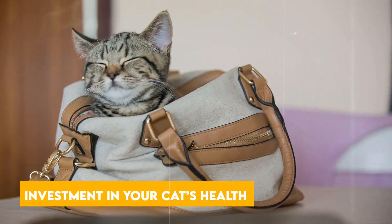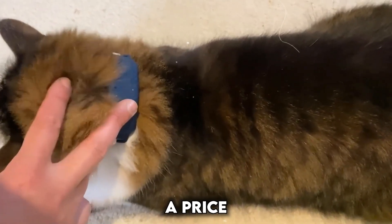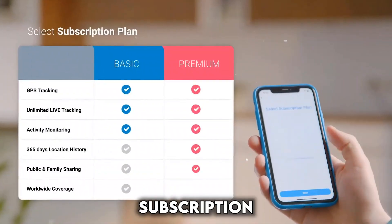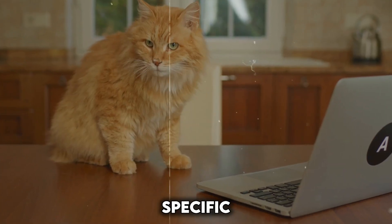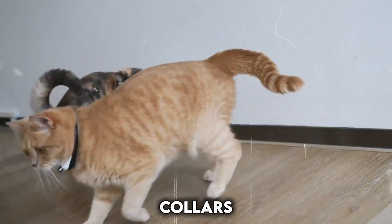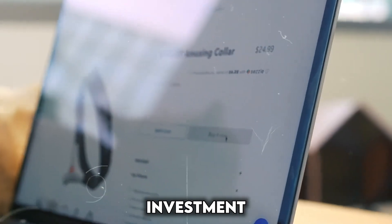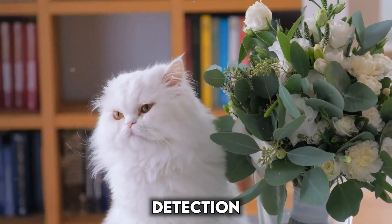Smart collars offer a range of benefits for your cat's well-being, but come with a price tag. The cost can vary depending on the brand, features included — such as GPS and health monitoring — and subscription fees if applicable for data access. Consider your budget and your cat's specific needs. Basic activity trackers might be a good starting point, while collars with advanced features like GPS tracking will naturally cost more. A smart collar can be a long-term investment in your cat's health, potentially saving money on vet bills by allowing for early detection of health issues.